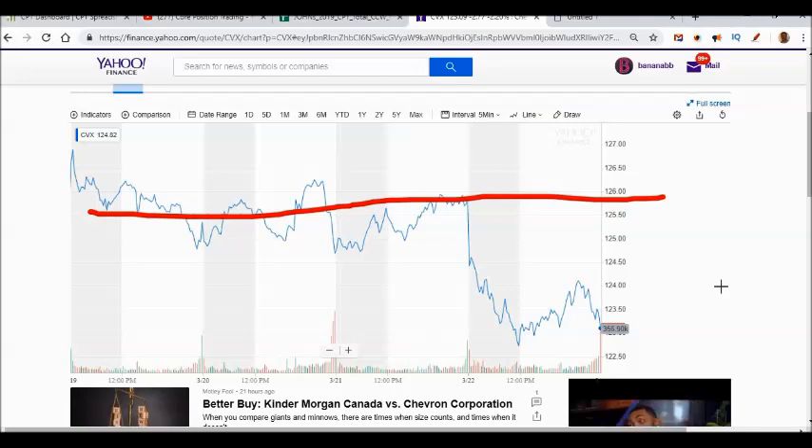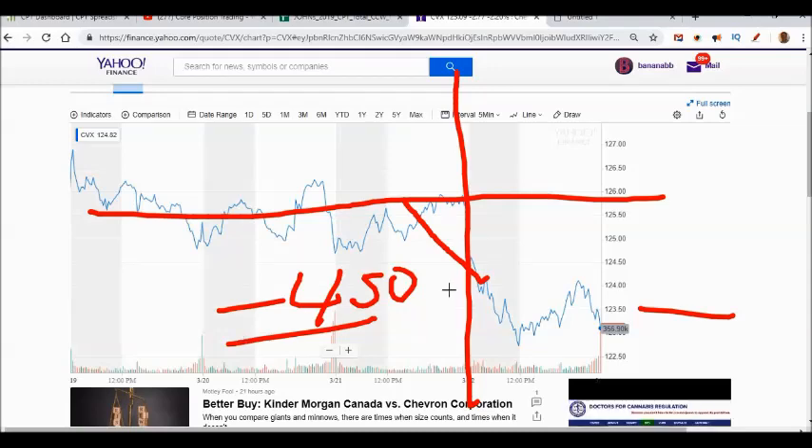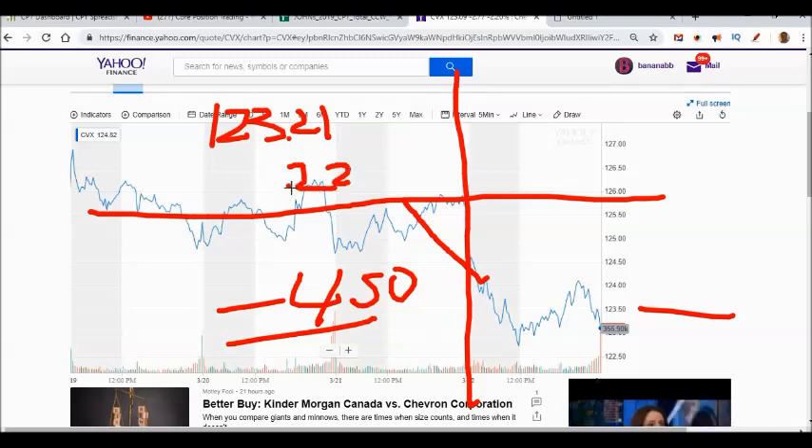Then as we got into Friday, the market tanked about 450 points and so did Chevron — it started falling down toward $123. I thought to myself, maybe I can buy this option back and write the next covered call, since I believe the short-term market fall will probably rebound. When Chevron was trading at $123.21, I put in a bid to buy the option back at 22 cents. With hours before expiration, the premium I'd been paid $1.05 for had very little time value left.